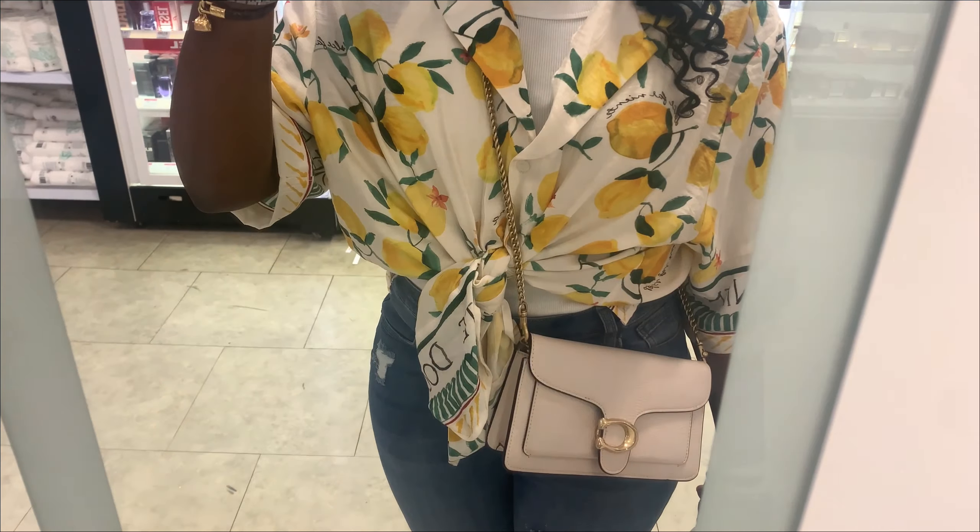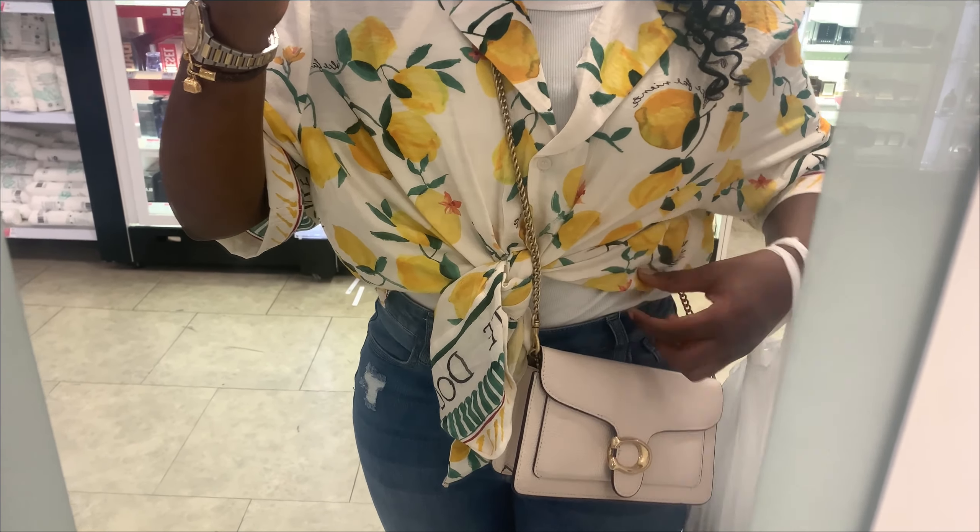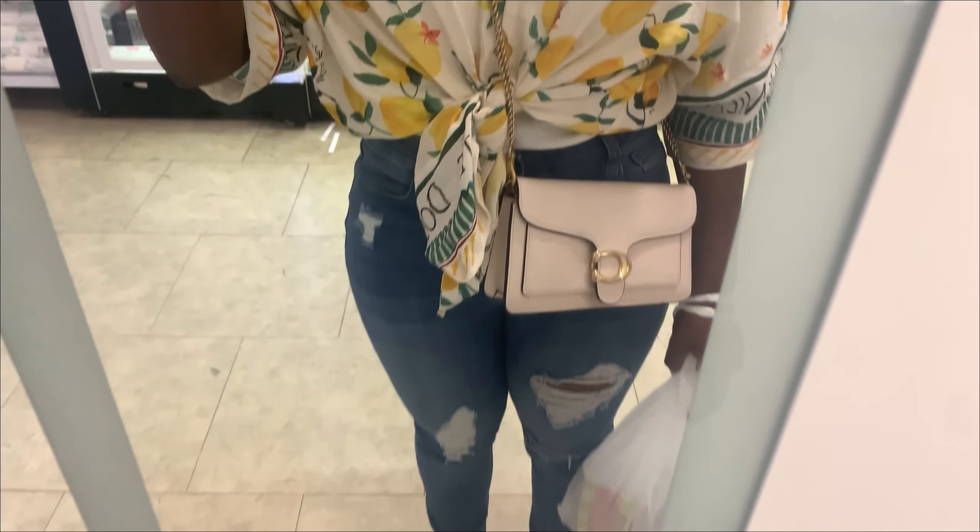This was the outfit I was wearing today. The lemon top is from H&M, the ripped jeans are from Fashion Nova, the crossbody bag is Coach, and the beaded yellow sliders are from The Centre. I really liked my outfit today — it was very summery.